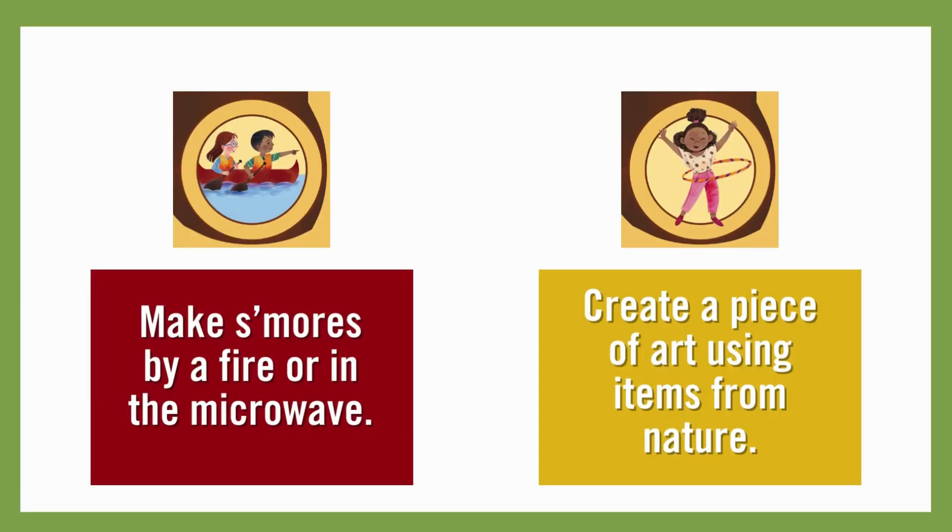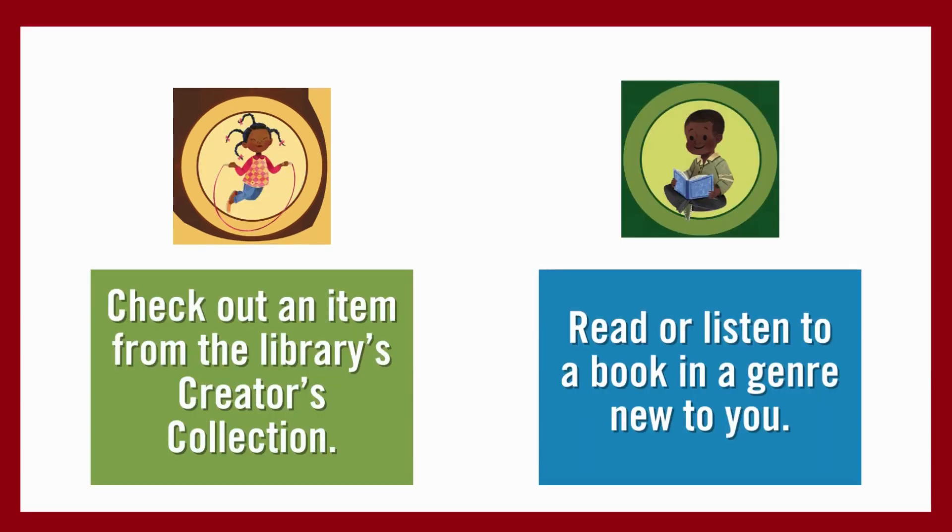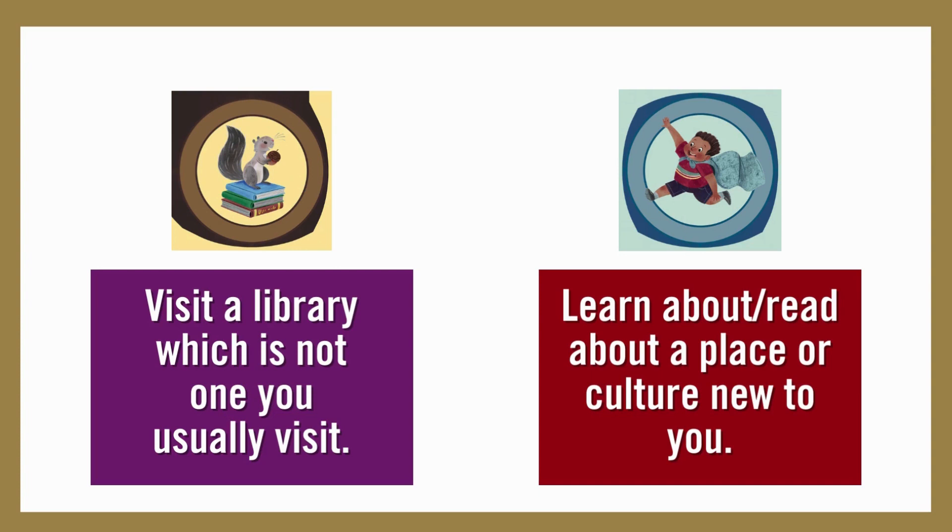Make s'mores by a fire or in the microwave. Create a piece of art using items from nature. Check out an item from the library's creators collection. Read or listen to a book in a genre new to you. Visit a library location which is not one you usually visit.